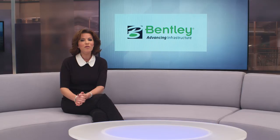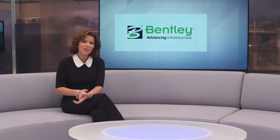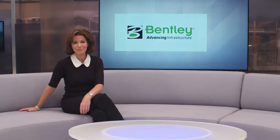Advances in technology are skyrocketing the construction industry into new territories, allowing assets to be built with more accuracy and efficiency than ever before. Bentley Systems is a driver of this change, with software solutions to accelerate project delivery and improve asset performance for the infrastructure that sustains our economy and our environment. Sharon Thomas attended their flagship annual awards to find out more about how the company is helping constructors to advance infrastructure globally.